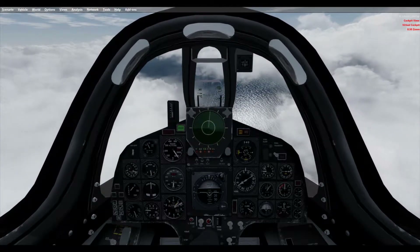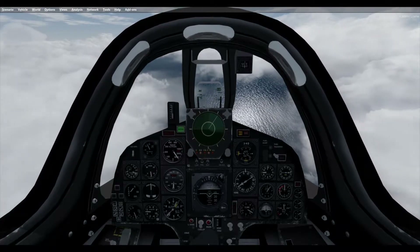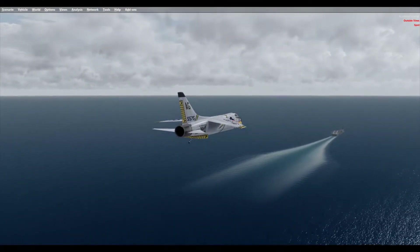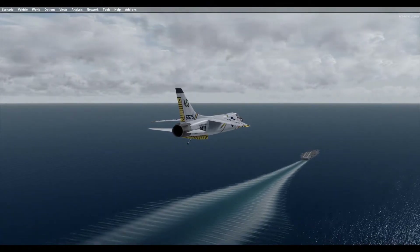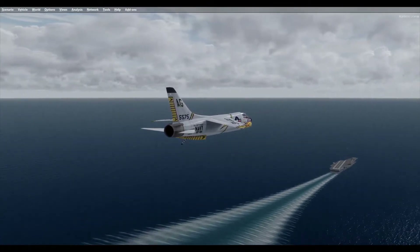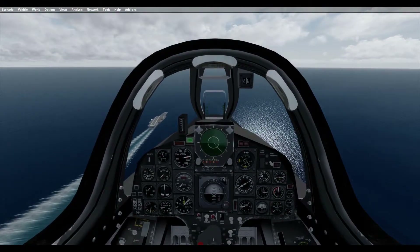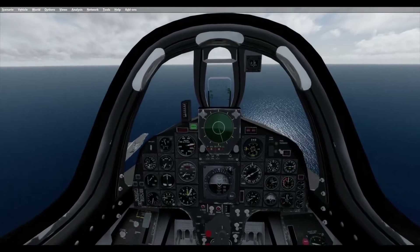The first prototype flew on 25 March 1955, with Chief Test Pilot John Conrad easily exceeding Mach 1, making the Crusader the first U.S. carrier-based fighter to fly faster than sound. The Crusader was so trouble-free that both the second prototype and the first production F-8U flew on the same day, 30 September 1955.